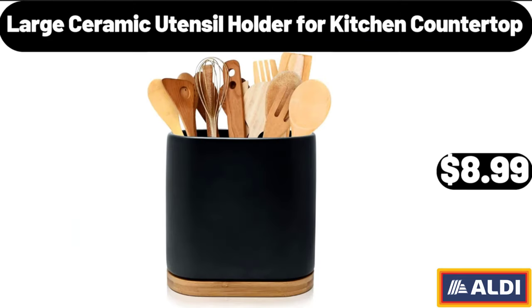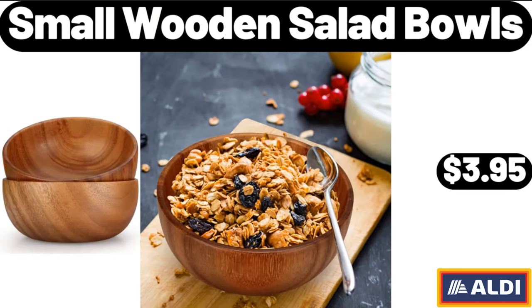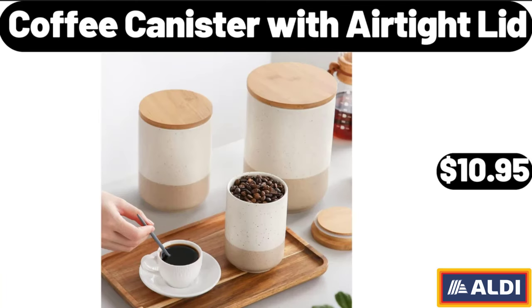Large ceramic utensil holder for kitchen countertop, $8.99. Small wooden salad bowls, $3.95. Coffee canister with airtight lid, $10.95.